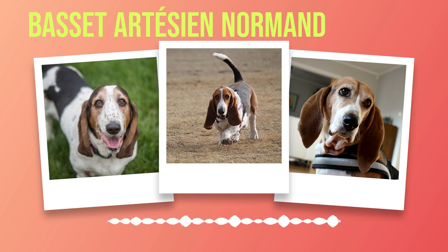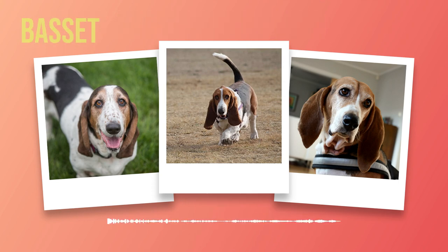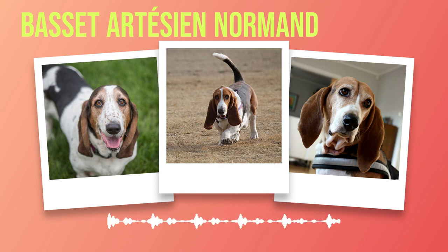However, it's important to note that they can be quite stubborn at times, requiring a patient and firm approach to training. In terms of health and care, the Basset Artesian Normand is generally a robust breed with few hereditary issues. Like all dogs, they may be prone to certain conditions such as hip dysplasia or ear infections due to their pendulous ears. Regular grooming is essential to keep their coat clean and healthy, as well as checking for any signs of infection or discomfort in their ears.